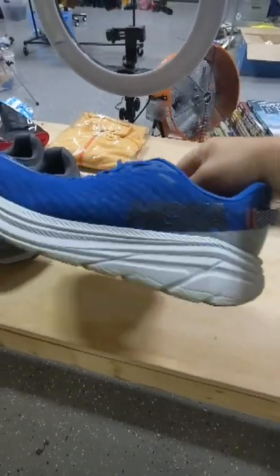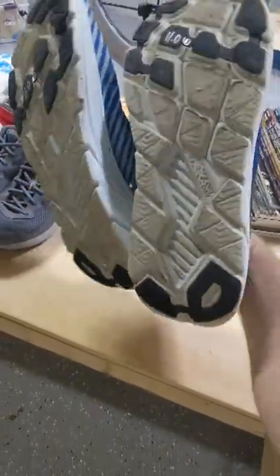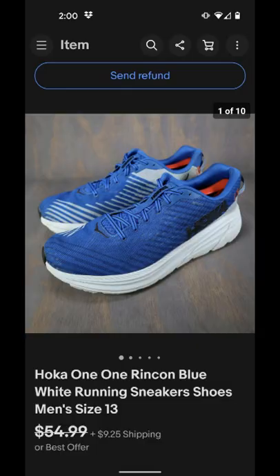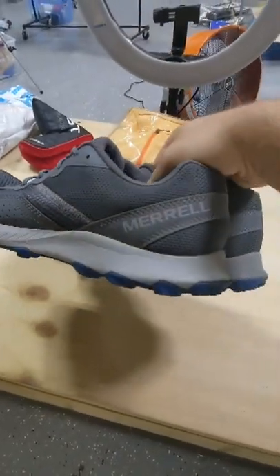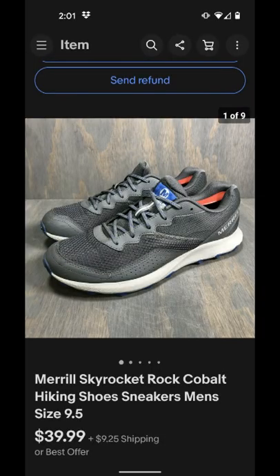We got this pair of Hoka running shoes at a thrift store in Florida for $11 and even though they were in bad condition, we still sold them for $44 plus shipping. We picked up this pair of Merrell hiking shoes at a thrift store for $5.99 and they sold for $30 plus shipping.